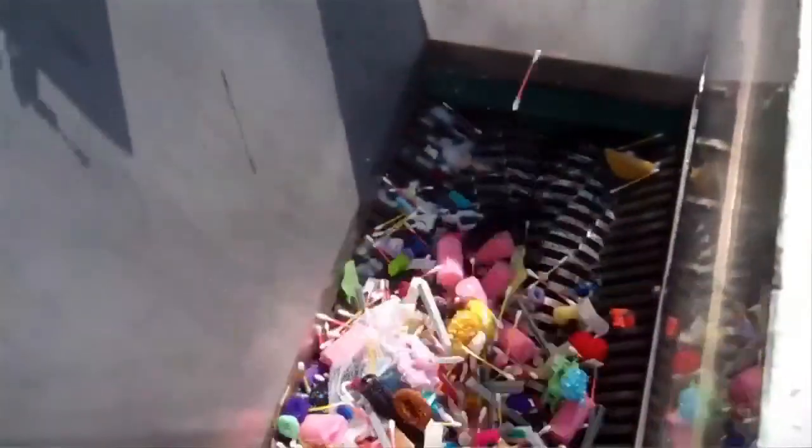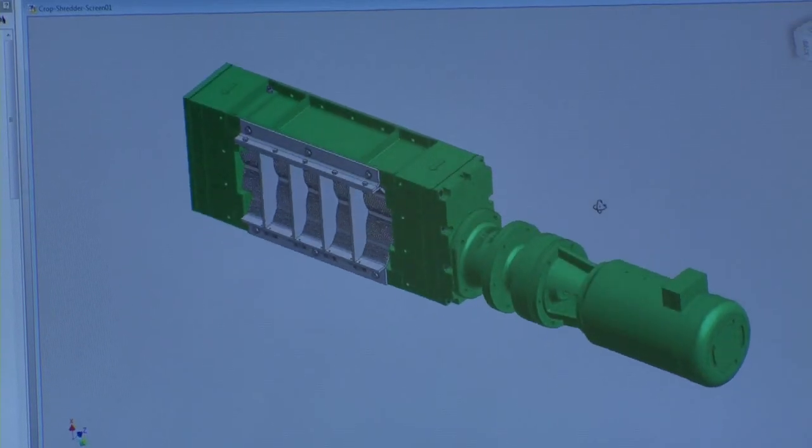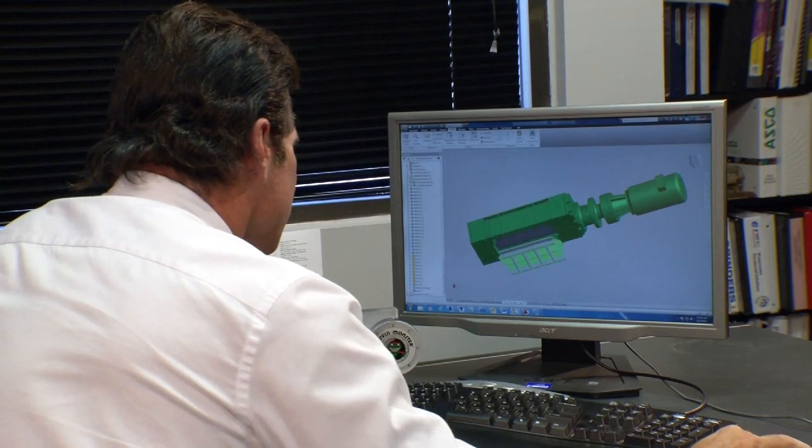Just about anything you could grind or shred, we can use our machines for. The use of Autodesk's product design suite has allowed us to design our new products much more rapidly and effectively. We are able to model the products using the software and we can validate designs much more quickly and effectively than we did in the past.